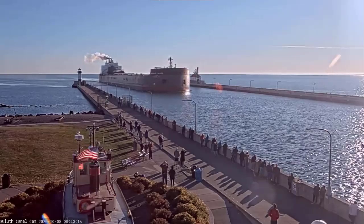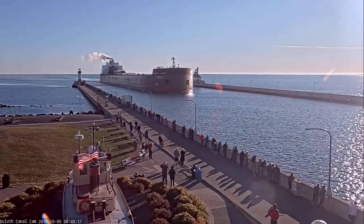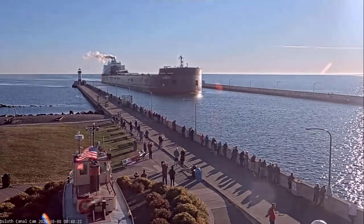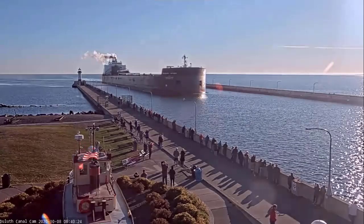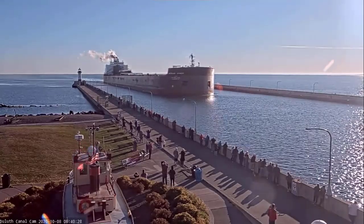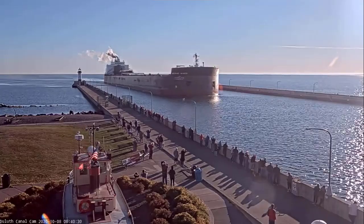The Mesabi Miner was built in 1977 by the American Shipbuilding Company in Moraine, Ohio. She measures 1,004 feet in length, 105 feet in width, and 56 feet in depth.